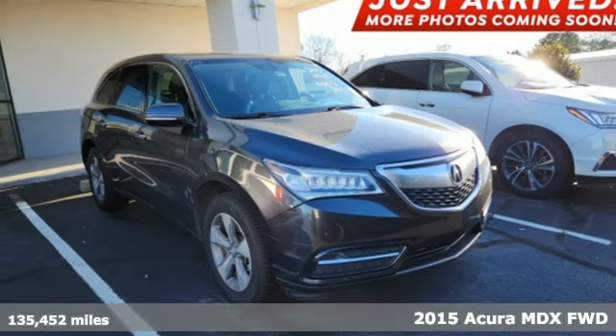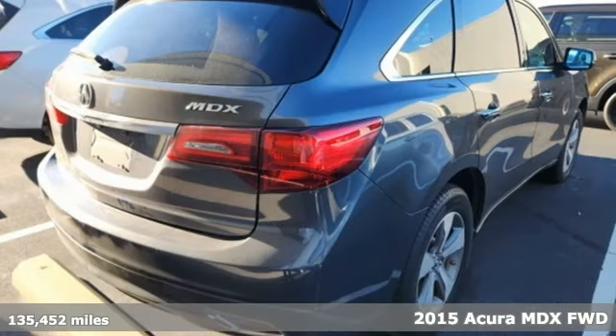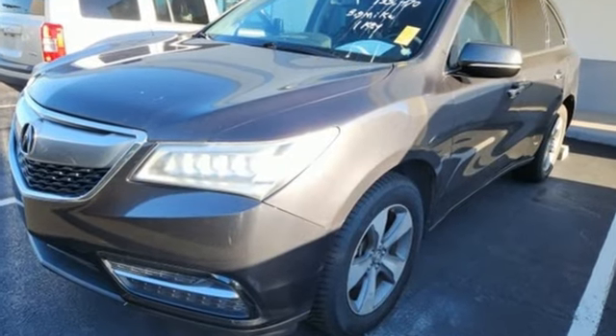It's a 2015 Acura MDX. This MDX is as much at home on the highway as it is on a country road, with the handling of a sports car and the good nature of a sedan. A great vehicle is comprised of great features like these.